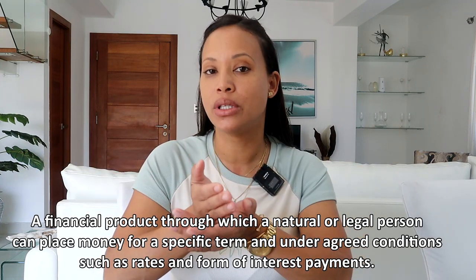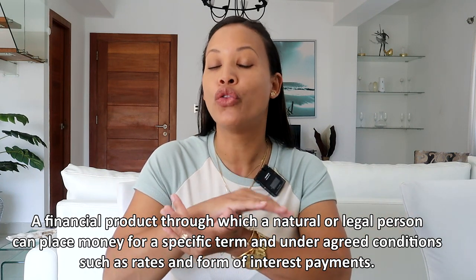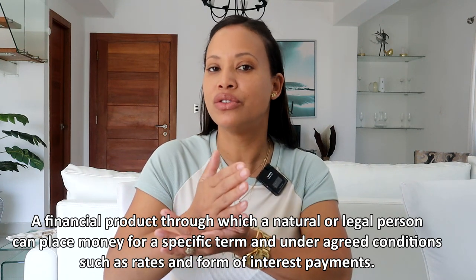Let's define what a Certificado Financiero is. It is a financial product through which a natural or legal person can place money for a specific term and under agreed conditions such as rates and form of interest payments. These Certificates of Deposit can be in pesos, dollars, and euros. You can get the highest interest rate in pesos, because the dollar and euro exchange rates are always changing and most of the time going up. Each bank has a minimum amount to open a certificate, and the interest changes depending on the amount you put in and the length of time — the more money you invest, the higher the interest rate. The minimum time can be from one month to a year or more.